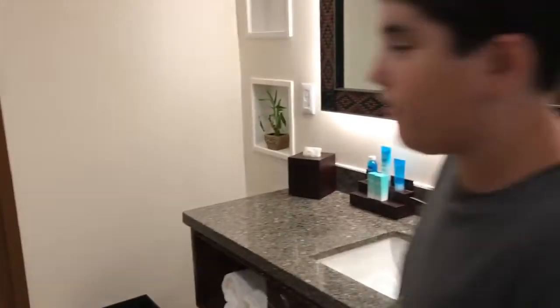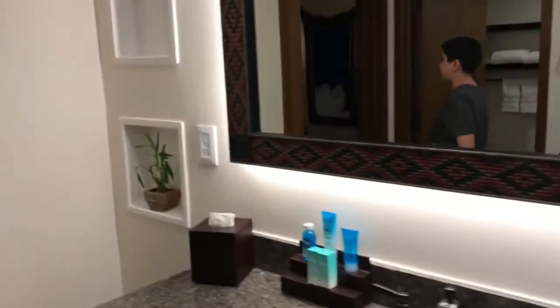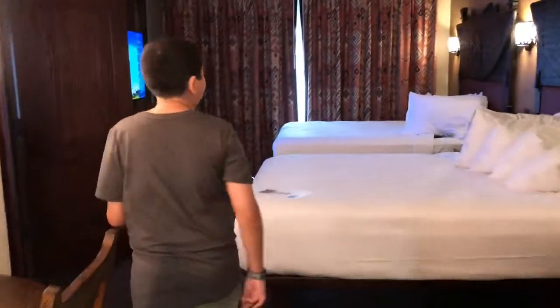And now, finally, over here we have the balcony.